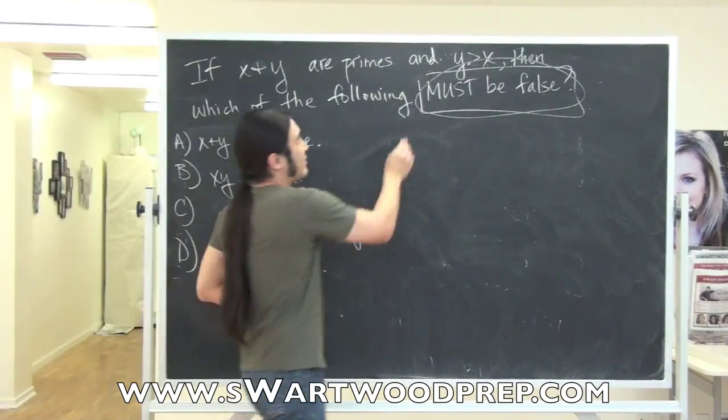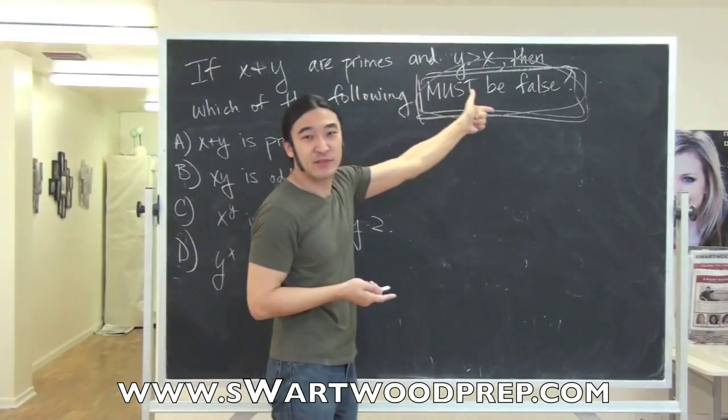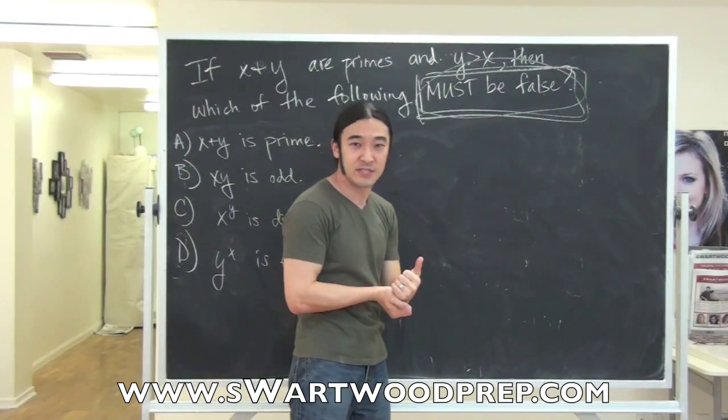One thing that kind of makes this problem a pain, but this sort of thing still ends up appearing on the GRE, is this phrase 'must be false.' So that means, of all the answer choices, one has to be wrong all of the time.